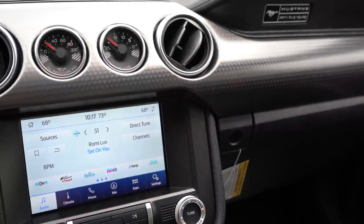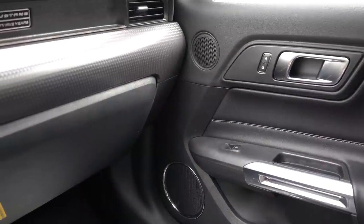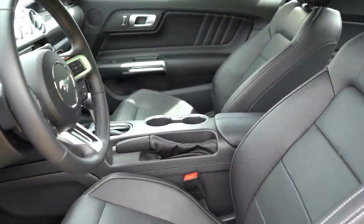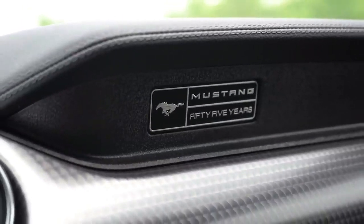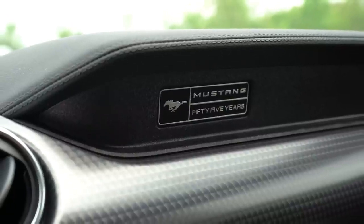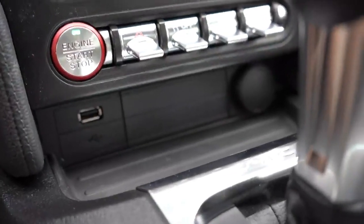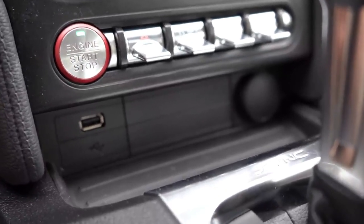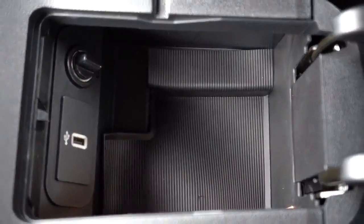There is a carbon fiber package for $1,195 that replaces the aluminum trim. One of the first things I noticed in the 2020 Mustang is a small insignia above the passenger side glove box that says Mustang 55 Years — in my 2019, it just says Mustang. There's rubberized storage just in front of the shifter, a USB charging port for Android Auto and Apple CarPlay, a decent-sized glove box, cup holders behind the shifter, and within the center armrest: another USB port and a 12-volt power outlet.